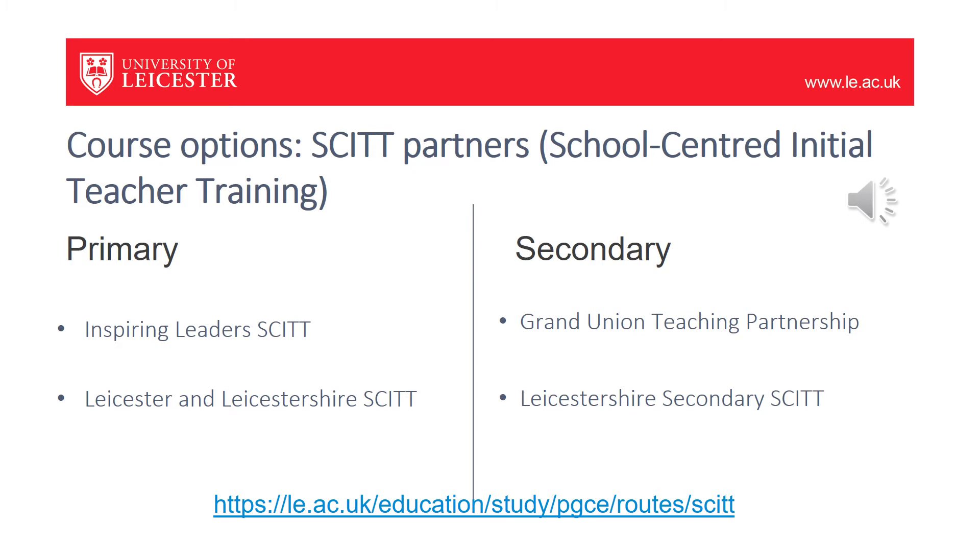Our SCITT partners are listed below for both primary and secondary. Each SCITT provider will be able to give you further information about the details of their individual provision. You can also find out more using the link below.